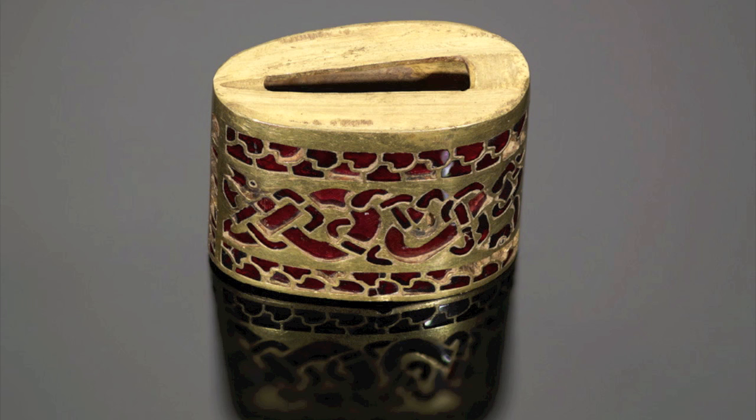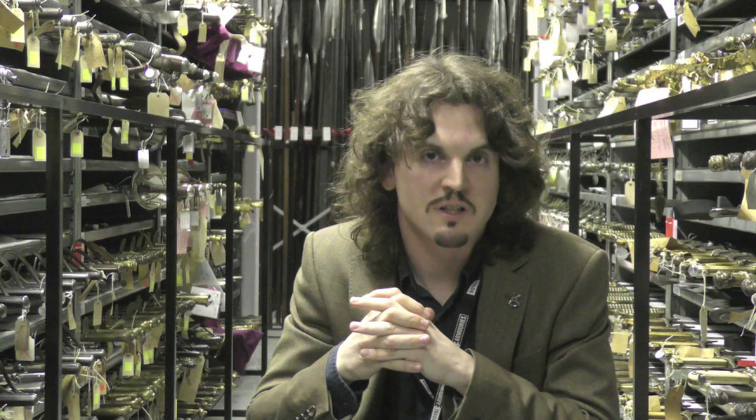Sutton Hoo is also 7th century and Anglo-Saxon, showing how there's a possible connection and how important military equipment in these discoveries is in enhancing our understanding of the period.